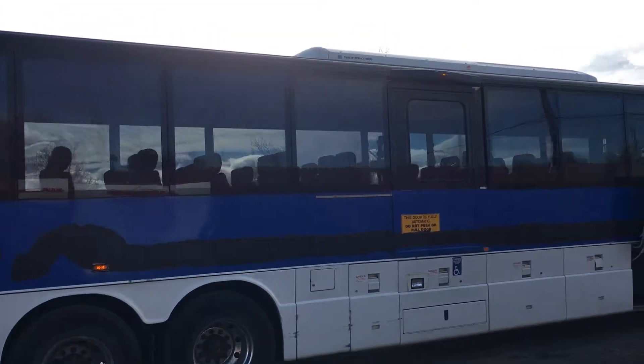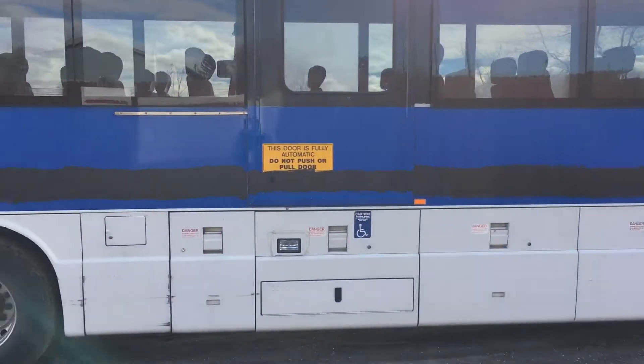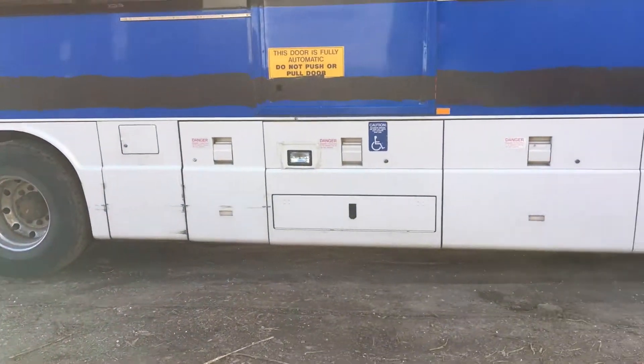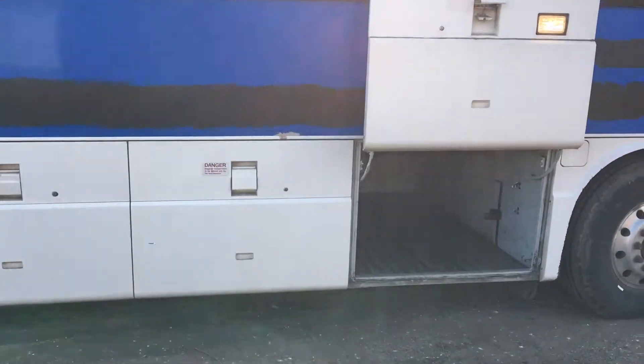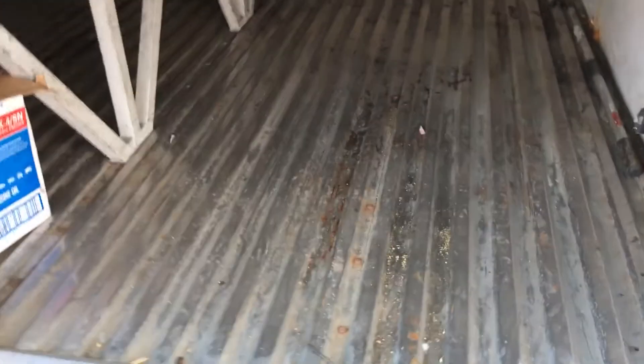Here we have the 2009 Bluebird Coach Ward with a lot of low disc compartment underneath. It just needs a little bit of cleaning but it doesn't have any rust. Let's go inside.